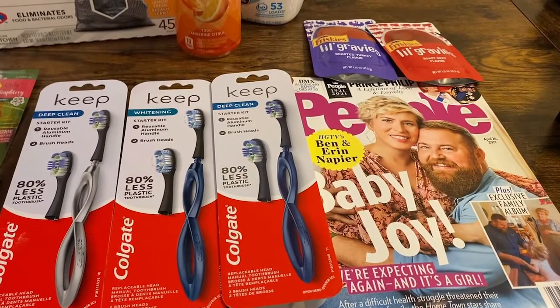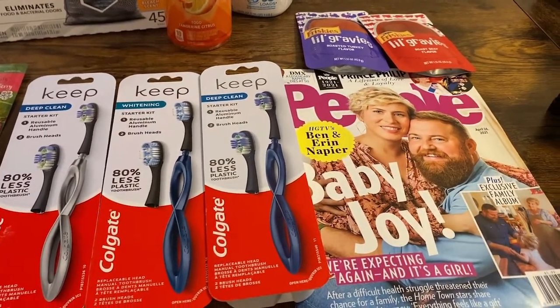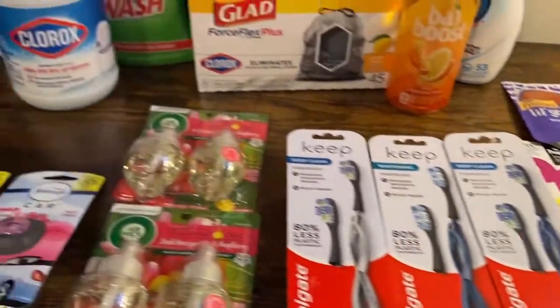$4.91 is tremendous — that's less than just this magazine all by itself. So I'm going to quit hyping you guys up and move on to the next transaction.